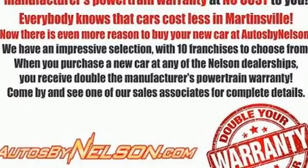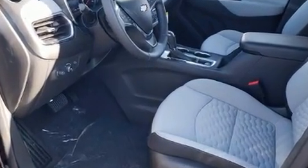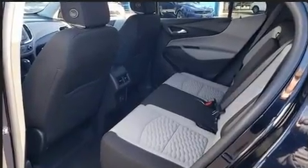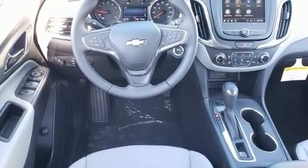It distinguishes itself from the competition with features such as front and rear reading lights, a built-in garage door transmitter, a trip computer, remote keyless entry, and power windows.